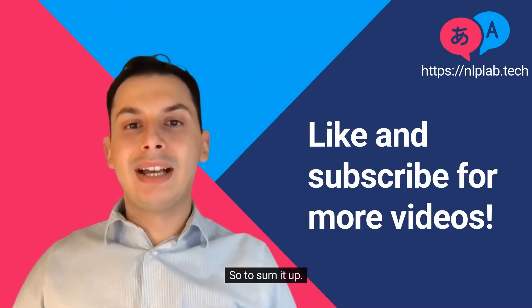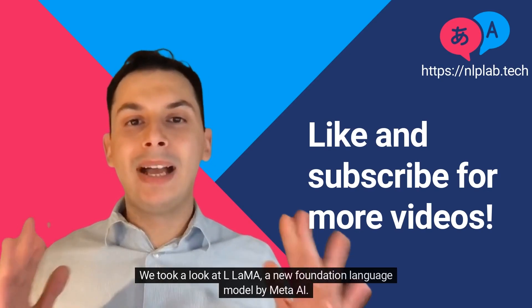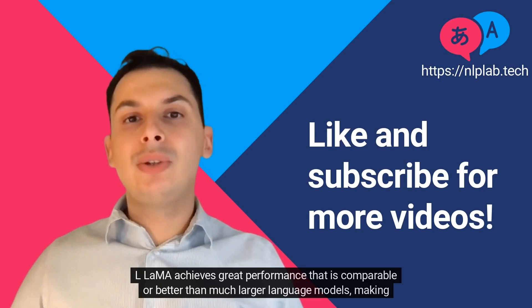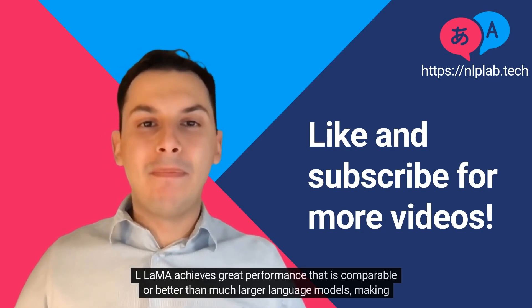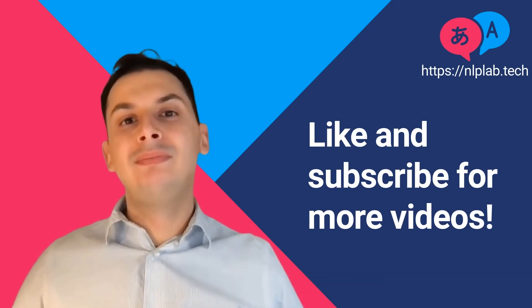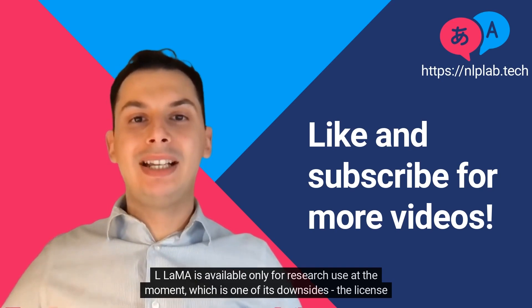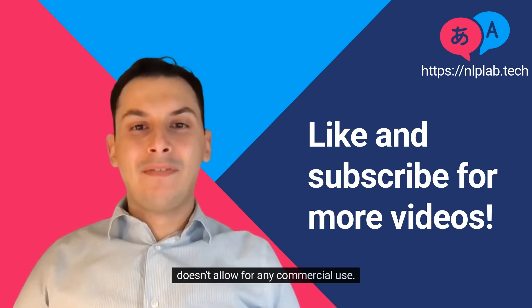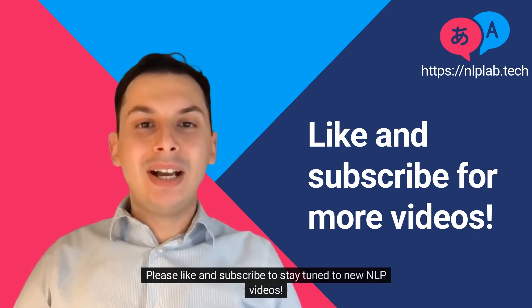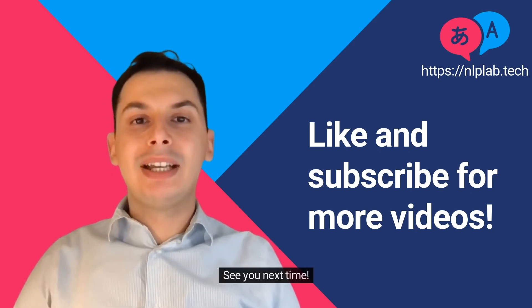So, to sum it up. We took a look at LLAMA, a new foundation language model by Meta AI. LLAMA achieves great performance that is comparable or better than much larger language models, making it an attractive starting point for fine-tuning on specific tasks. LLAMA is available only for research use at the moment, which is one of its downsides — the license doesn't allow for any commercial use. That's it for this video. Please like and subscribe to stay tuned to new NLP videos. See you next time!